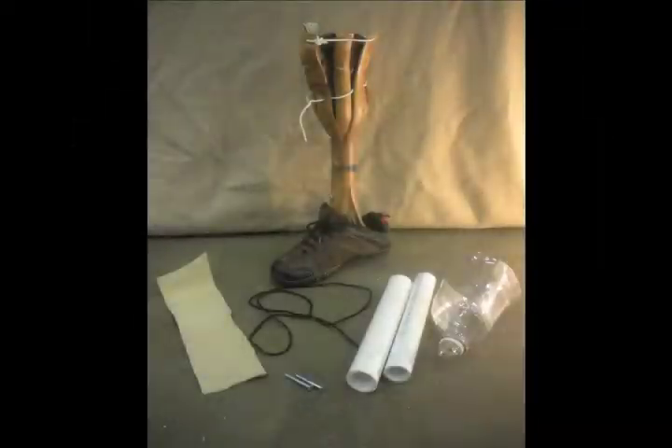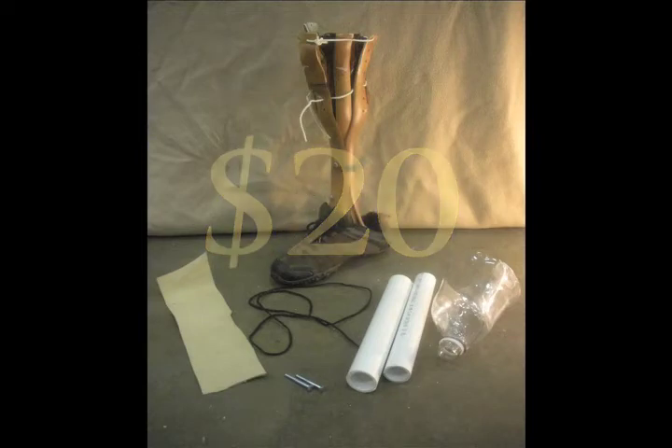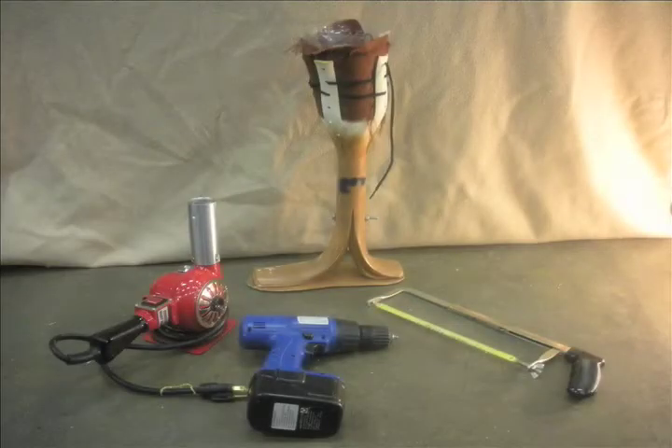The materials required to make the leg cost about $20. The materials used include PVC pipe, 2-liter bottles, leather, cloth, rope or straps, and two bolts. The tools used to make the prosthetic leg include a saw, a drill, and a heat source such as a fire or an oven.